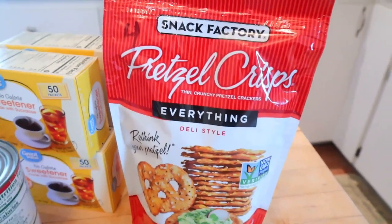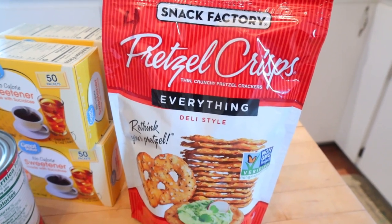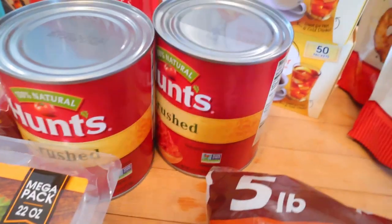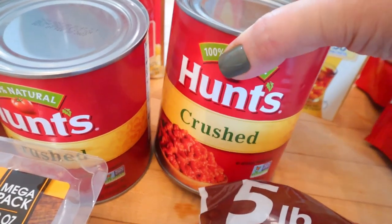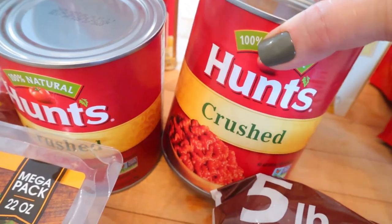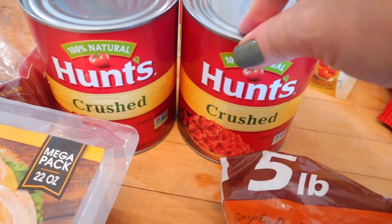Moving on to my favorite everything pretzel crisps — these used to be three points and they are now four points for an ounce. I also got some Hunt's crushed tomatoes. I was happy to get these because I haven't been able to find crushed tomatoes lately. These are zero points, and I think these are one of those things where you get an extra point back if you eat a cup of it. I ordered the Great Value kind but they were all out, so they gave me Hunt's for the same price.